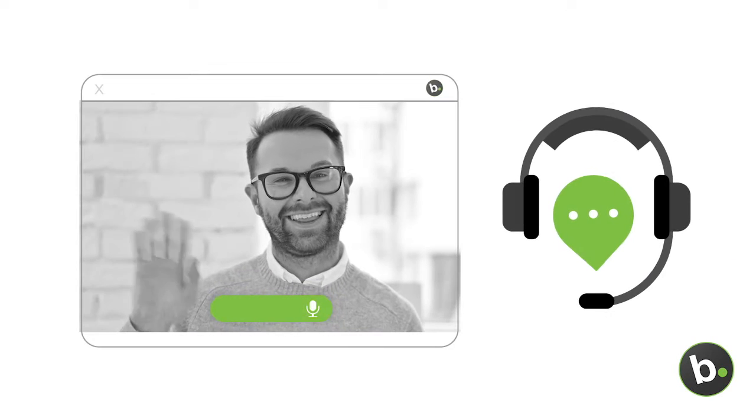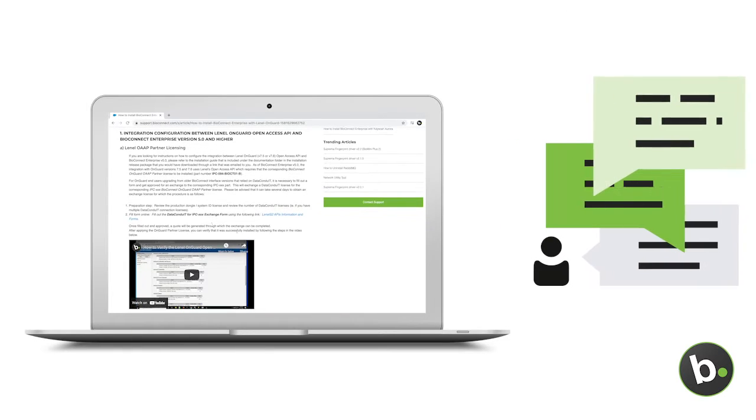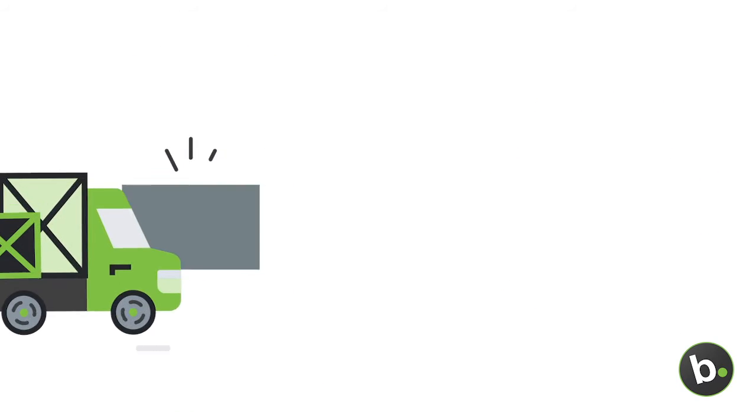This premium support package grants you access to live technical assistance from our team of experts, full access to the support help center, extended hardware warranty, and advanced RMAs to help you get your replacement readers immediately.